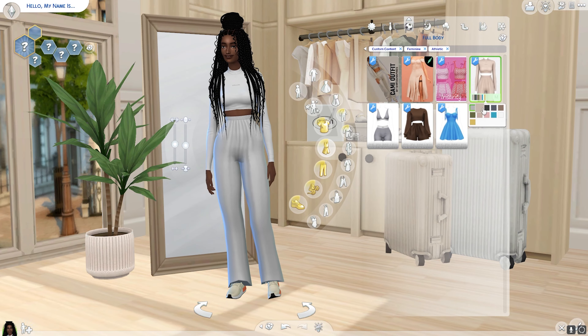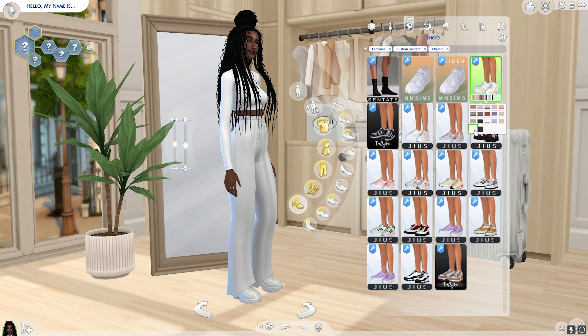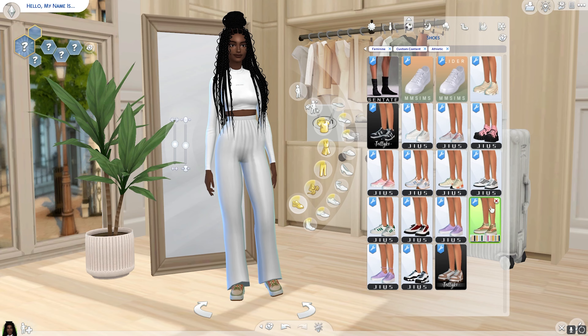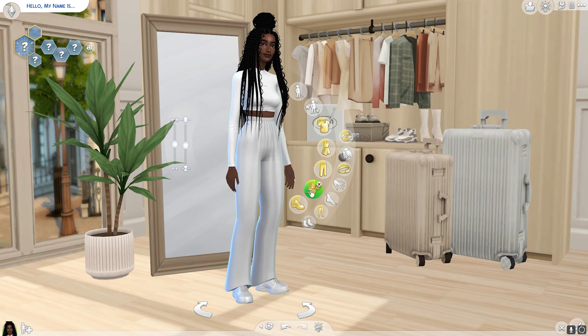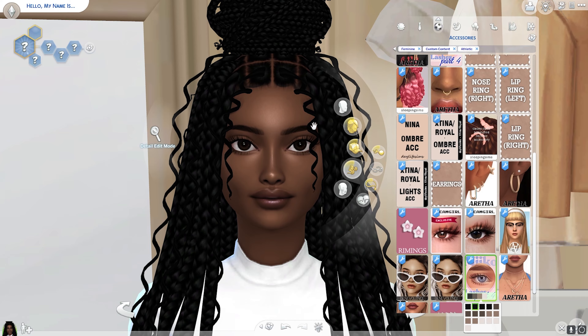With her hair up you can see her earrings more — with her hair down you can only see them at certain angles, so it was nice to have that difference. For her sportswear and workout wear, I thought let's do all white. That just seems so model-esque to me, and it's clean — I loved it.